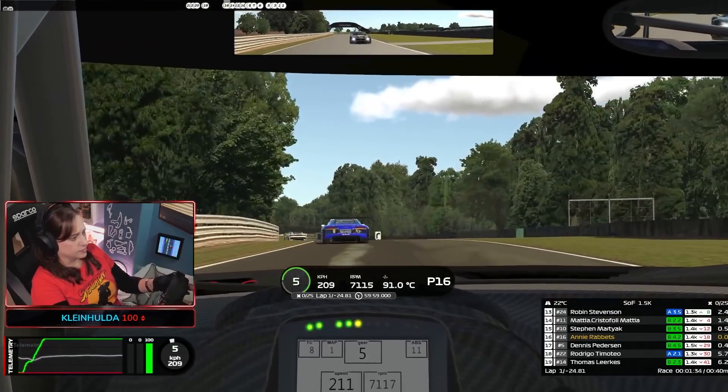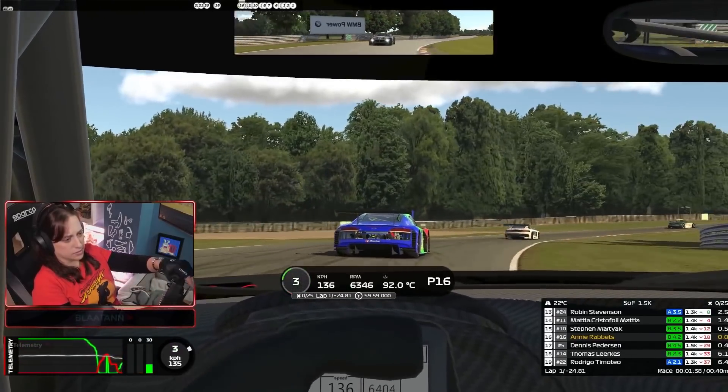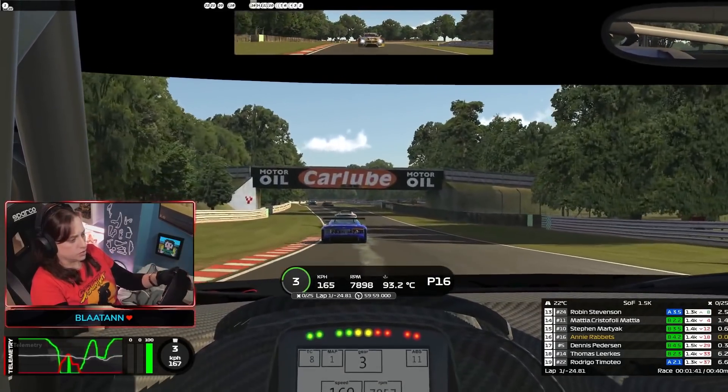The next thing you might want to consider is to look at the schedule, to see which tracks you have and which tracks you might need to purchase. The races are scheduled every two hours.